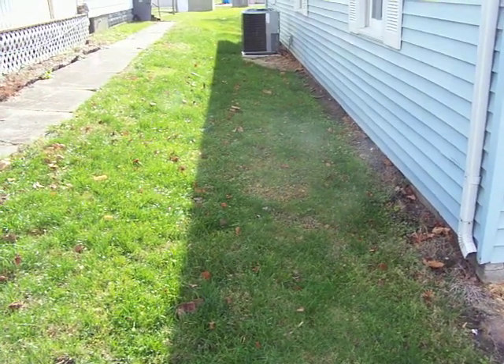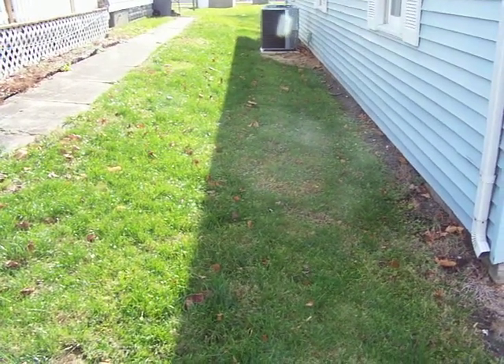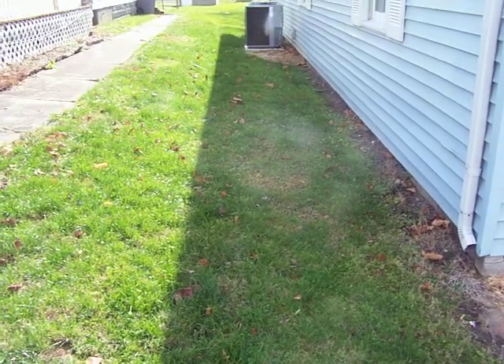Hello, this is William with Certainty Home Inspections. What we're looking at here today is the grading around this home. Our concern here is that we have a negative fall with this grading towards the house. I'd like to see a nice fall away from the home, of course, to carry groundwater away.